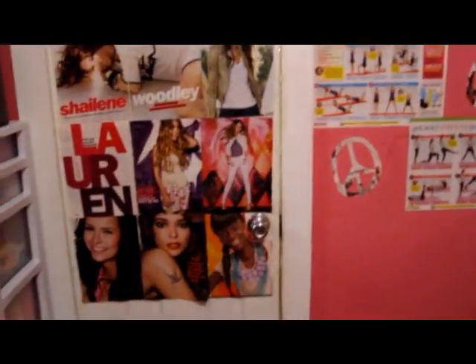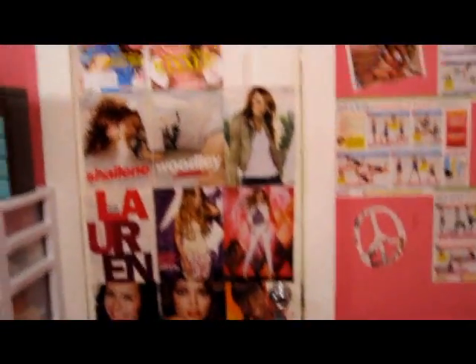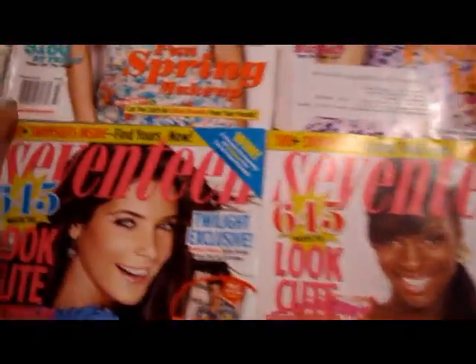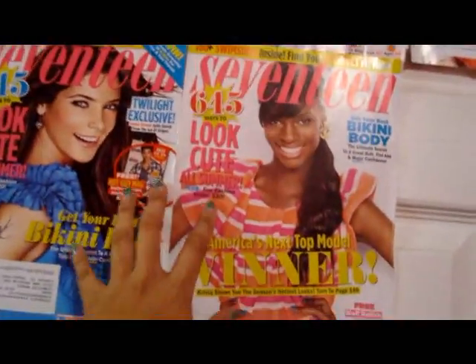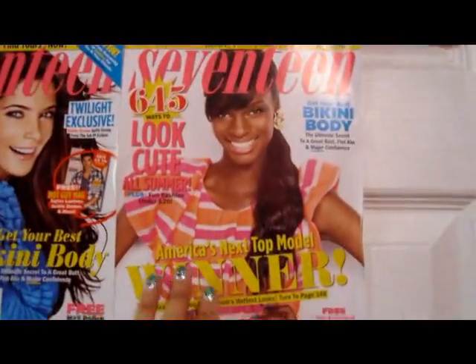Over here is the door to my restroom, which I'm not going to show because I'm going to be fixing it up. But I have all my 17 magazine covers — I have April, March, April, May, June, and July. These two came together in one magazine where one side was the front and the back was the other. I'm guessing I'll have to wait until August to get the next one.